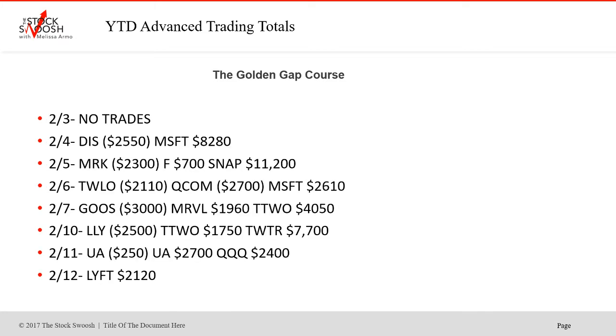At the end of January, we had WWE which failed twice. CVX worked. And Facebook finally worked the next day on the 31st. No trades on the 3rd. Disney was a loser. Microsoft was a big winner on the 4th. MRK was a loser on the 5th. Ford was a winner, and Snap was a big winner on the 5th. TWLO lost, QCOM lost, and Microsoft was a winner on the 6th.